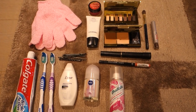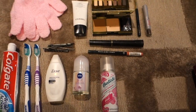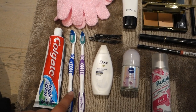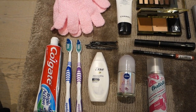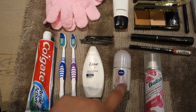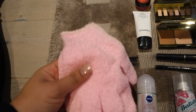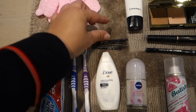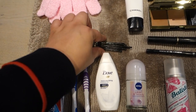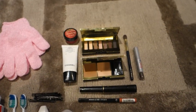In my toiletry bag — just an Estee Lauder bag I got free — I've got a toothbrush for Zahid and me, some toothpaste, body wash for a quick shower after birth, deodorant, dry shampoo which every girl needs, some gloves to wash myself down with, and hair pins to keep my hair back in a little bun to keep it out of my face during labour.